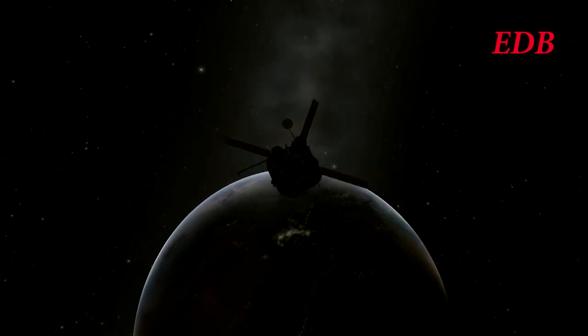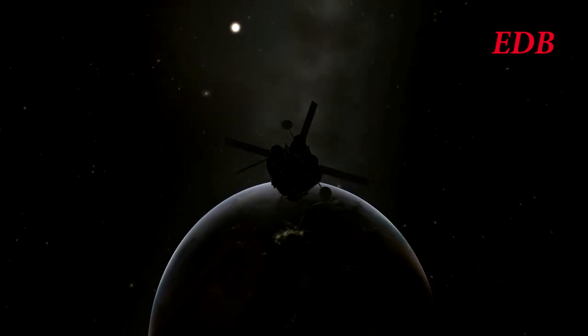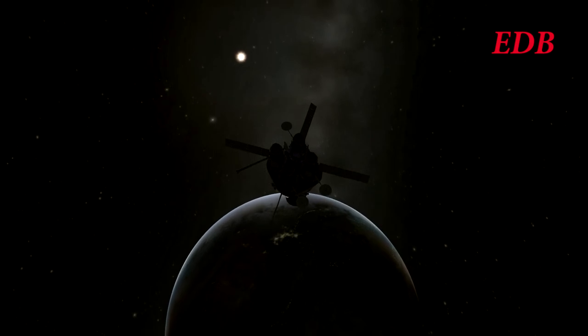The QuadlunSat mission had no significant problems on its way to the Moon. We will catch up with it as it approaches lunar SOI. Here we see a simulated view of the approach to the Moon, with QuadlunSat still very much in order.